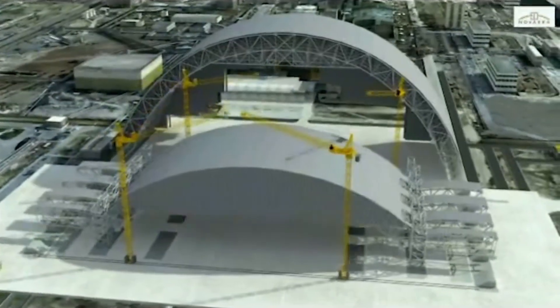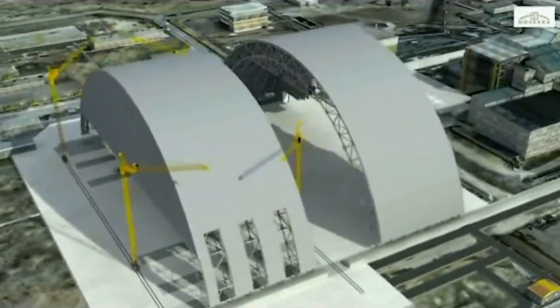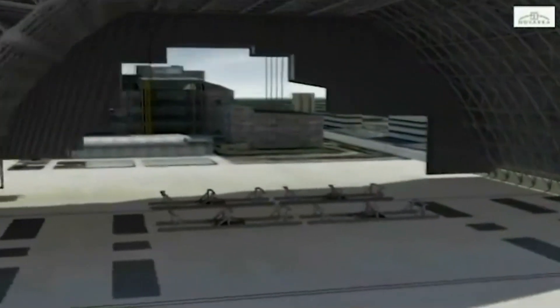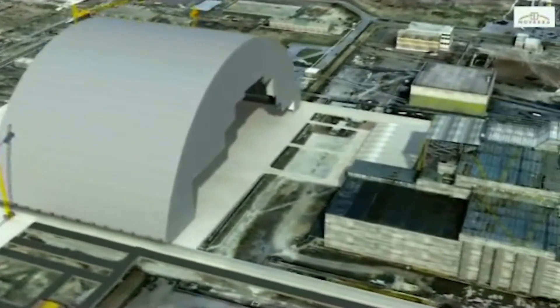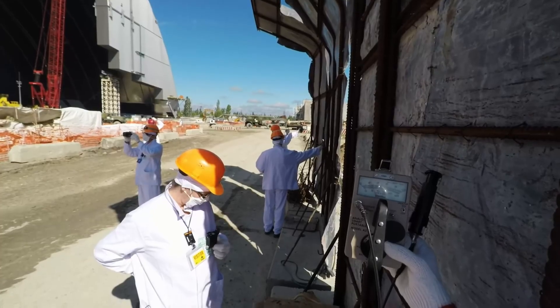The new Safe Confinement is designed to be a robust shield against radiation. It consists of several key elements, including a massive steel framework, an airtight envelope, and advanced ventilation systems. It's like a giant shell that encapsulates the damaged reactor, allowing for the safe dismantling and removal of radioactive materials.